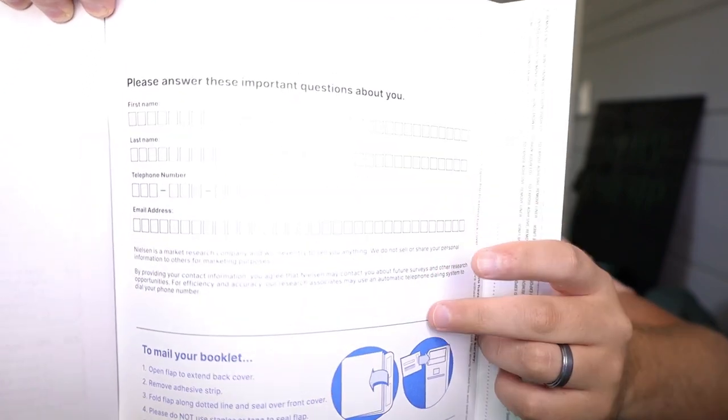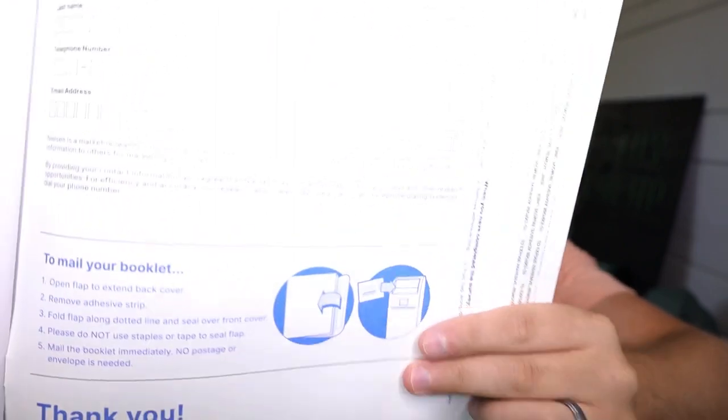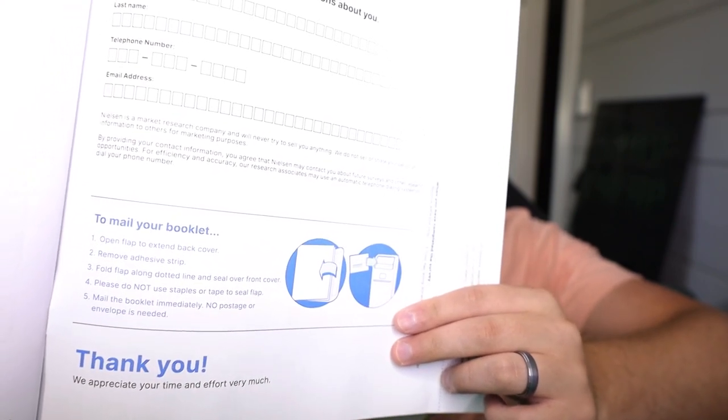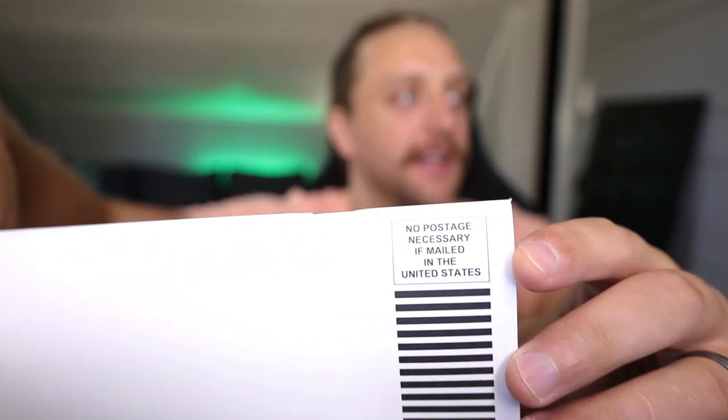From there it asks for your first name, last name, telephone, email, and then a bunch of appreciation text. The important part says to mail your book: open the flap to extend the back cover, remove the adhesive strip, fold the flap — please do not use staples — and mail the booklet back immediately. Basically, just peel that adhesive strip off, fold the book over so it sticks down, and the back has all the address information. It says 'No postage necessary if mailed in the United States,' so just slip it in your mailbox or drop it at a post office.